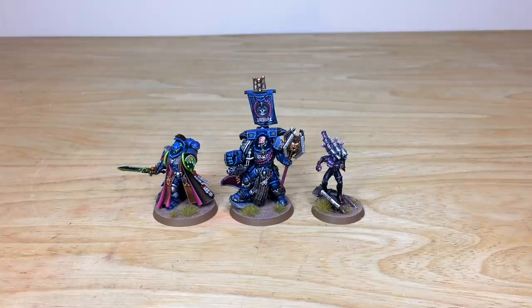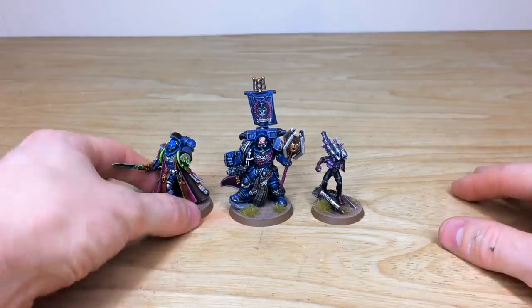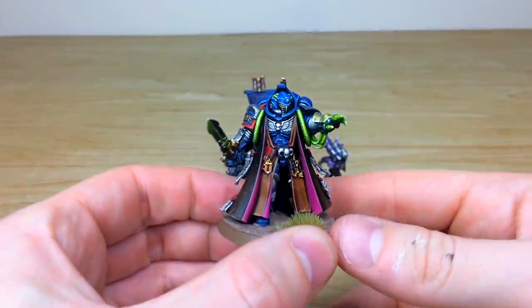They're not all Primaris — we've got a Culexus Assassin there as well, as you can see. But we will dive in and have a look at these awesome models in more detail, and we'll start with the Librarian from the force — the new Primaris Librarian, really really cool.